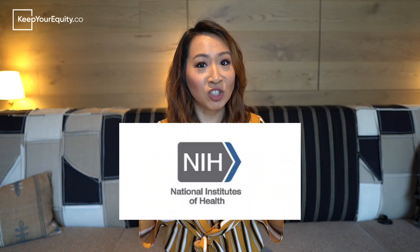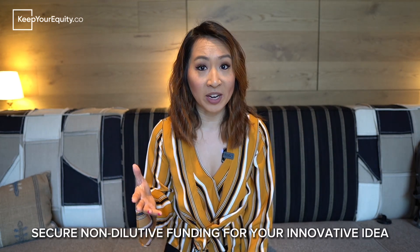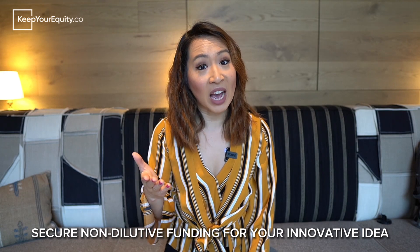This is a very common question I get all the time, especially from founders developing new biomedical or healthcare related technologies. So in this video, I'm going to break down why you should go for the NIH SBIR program for your startup, how much funding you can secure, and everything you need to know about all these different funding opportunities so that you can pursue the best option for you. I'm Stacy Chin from KeepYourEquity.co and our mission is to help startup founders just like you secure non-dilutive funding so that you can bring your innovative ideas to the commercial market. If you're developing a technology or innovation in the medical or healthcare space, let's first jot down some really important background information before we jump into it.